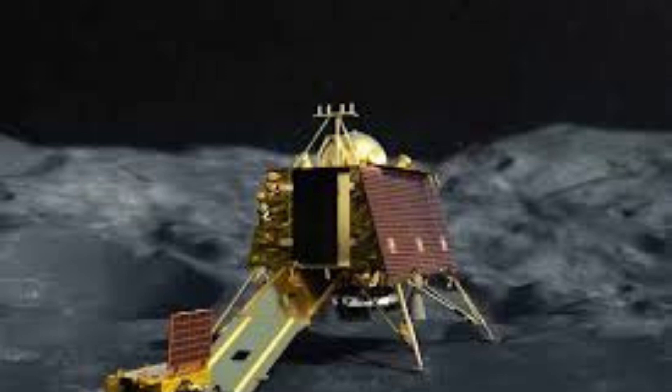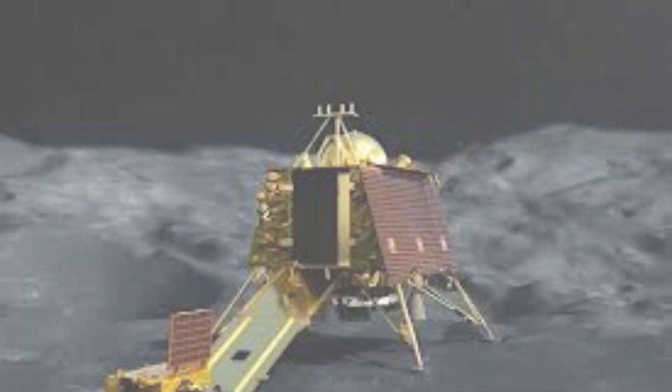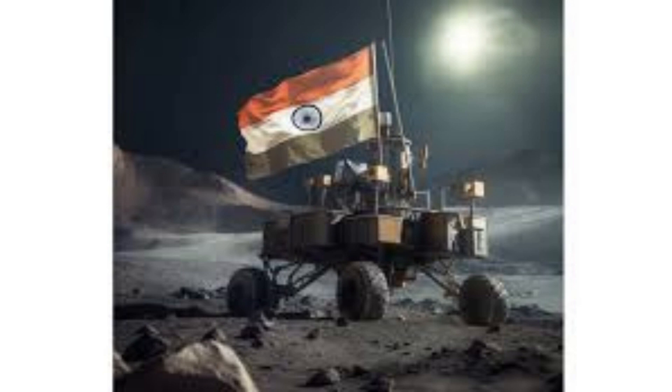The Chandrayaan series, initiated by the Indian Space Research Organization (ISRO), exemplifies India's ambition to explore the cosmos and expand its scientific and technological capabilities.